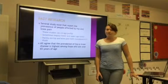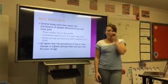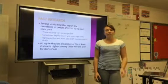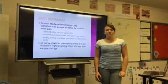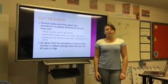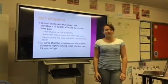So, past research. Several studies do exist that look at the prevalence of pain in the hip and knee, but these studies vary in age profile — sometimes they have lower or upper age limits, and rarely do they ever look at hip and knee pain together. The research that does exist agrees that the prevalence rate of hip and knee disease is highest among those who are 65 years and older.